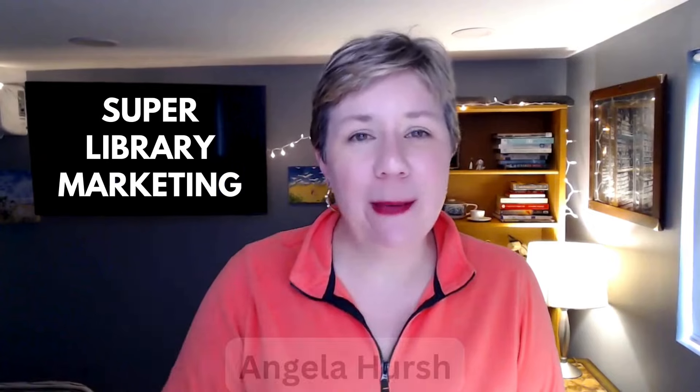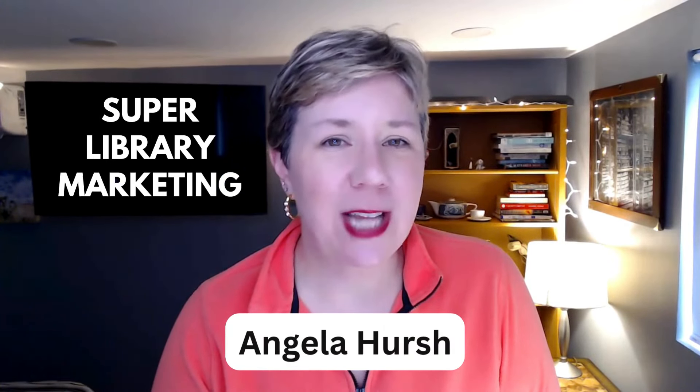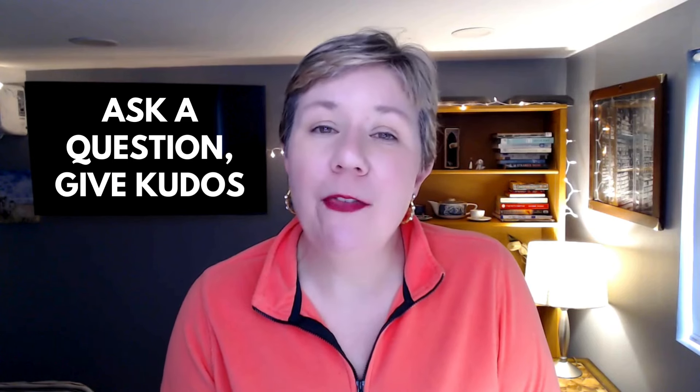Hi, everyone. My name is Angela Hirsch. I'm the person behind superlibrarymarketing.com. Head on over there and click on the Library Marketing Show tab. You can ask a question that I will answer in a future episode of the show, or you can nominate your library or another library doing great work in marketing for kudos. I will give away the kudos a little later in the show, so stick around for that.